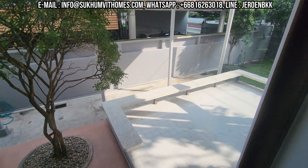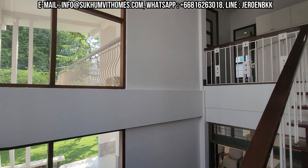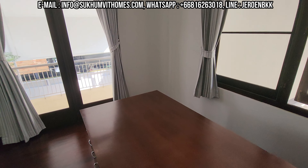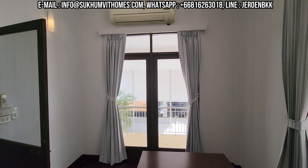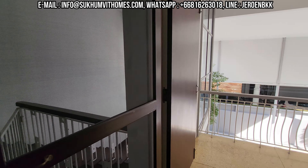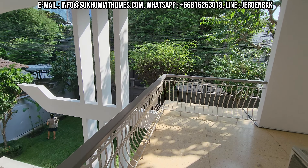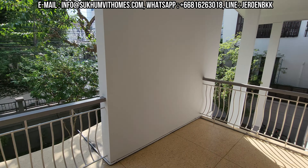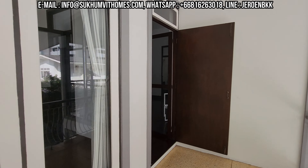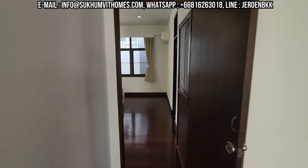This patio is perfect for having barbecues or having dinner outside. This is the office space — unfortunately this door cannot open, so you don't have access to the balcony. You have three bedrooms here.